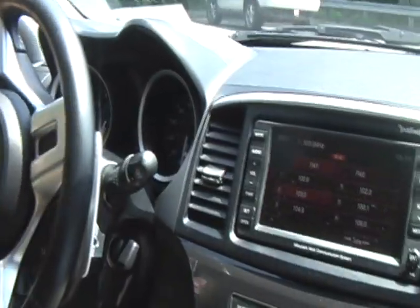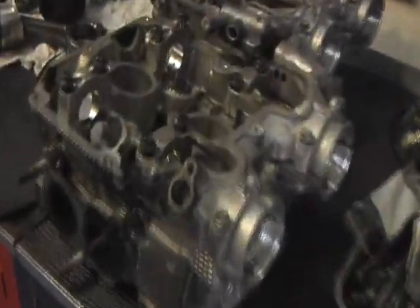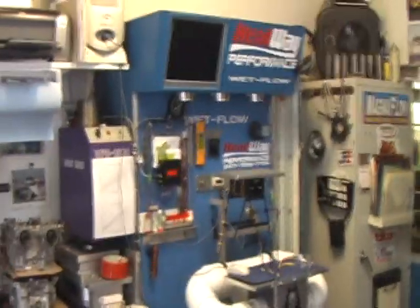I'm Big Al. Welcome to DynoFlash Videos. I'm here in the Boogie Down Bronx at Headway Performance. This is where I get all my cylinder head work done. I've brought a couple of Subaru virgin heads - stock heads - to get modified by the master Ramon on the Headway Performance wet flow bench.